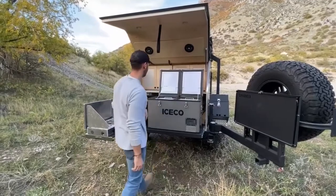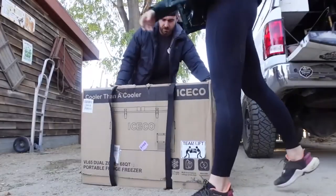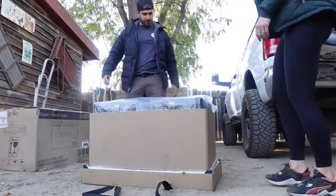What we like most about the VL60 is its sturdy construction. It packs stainless steel locks, reinforced end caps, and spring-loaded side handles. The compressor is backed by a five-year warranty.